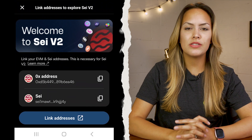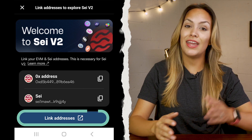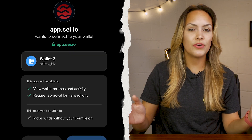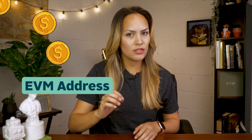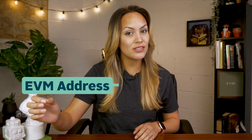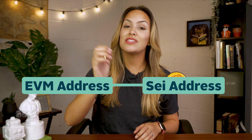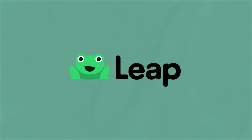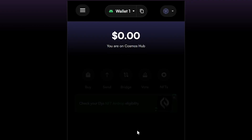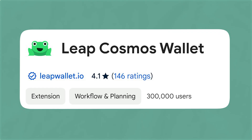This dual-address feature is key for taking full advantage of SEI's latest v2 network upgrade, which adds EVM support. With Compass, you can link your SEI native and EVM addresses to function as a single account. This means if you deposit funds into your EVM address, you can access and use those same funds with your SEI address, and vice versa.